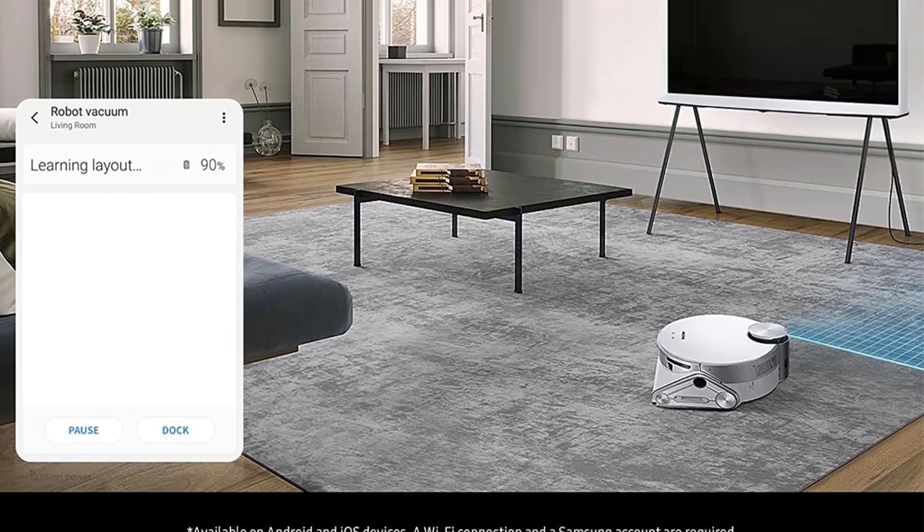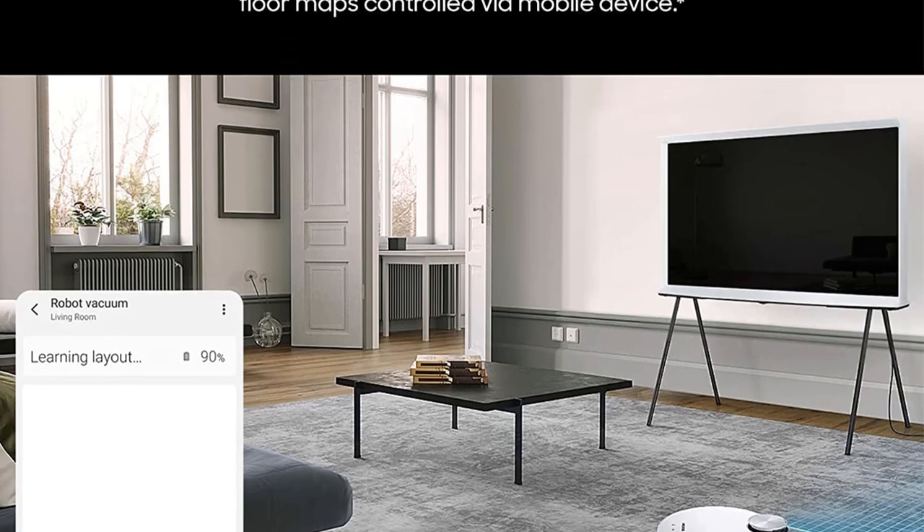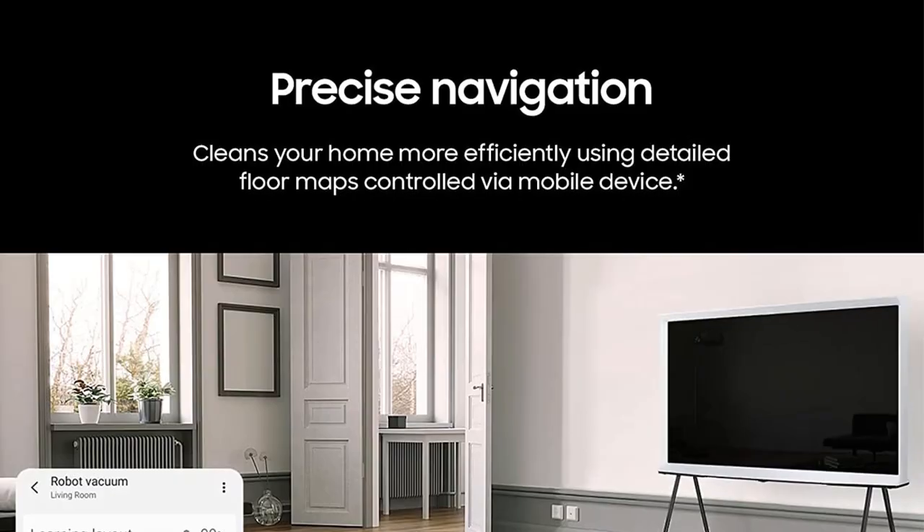If you want to closely monitor your Samsung JetBot as it's working, the integrated app allows you to see its path on the digital map or tap into the vacuum's front camera to see a live view of its location.